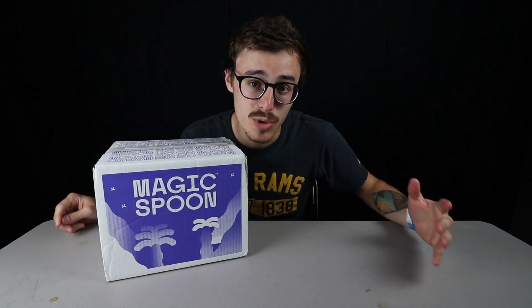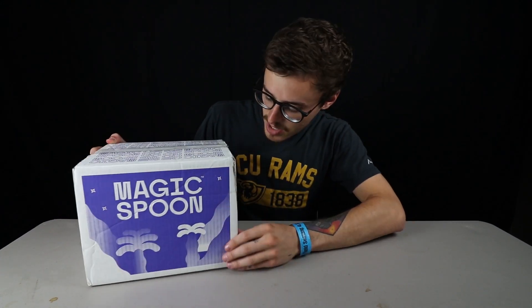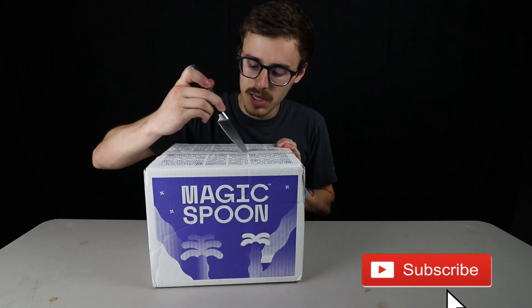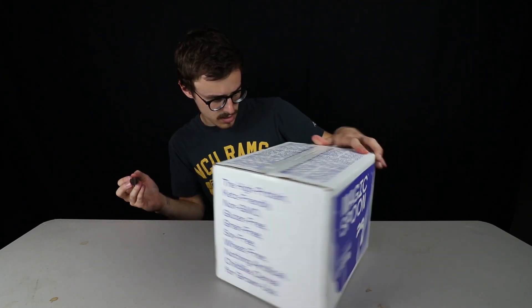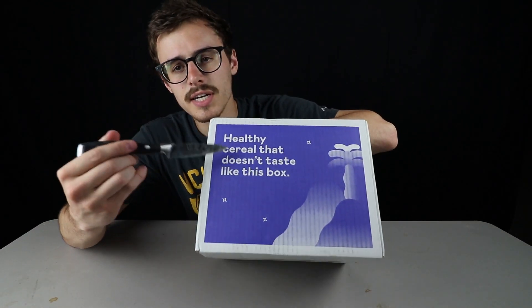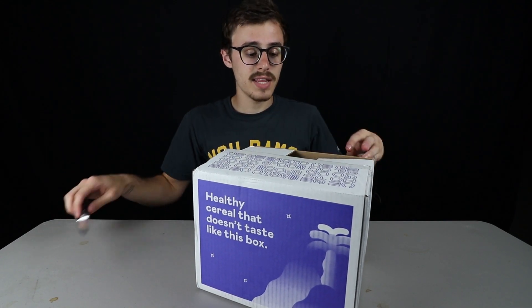What could the magic spoon be? Is it a spoon that produces food straight out of the spoon? I don't know. I'm gonna get inside and show you what they're all about. The box says it gives it away right here — it says 'healthy cereal that doesn't taste like the box.' That's important. So it's giving you away that it's cereal.